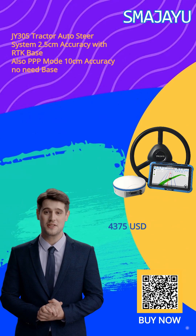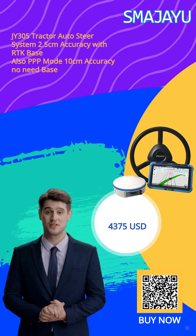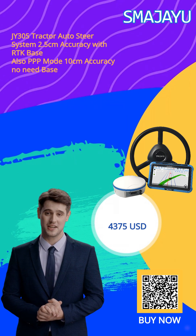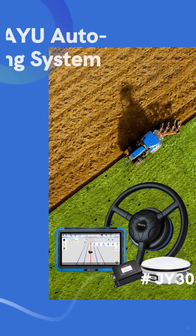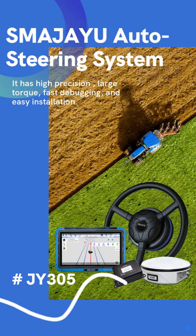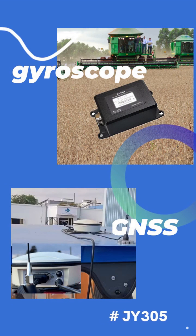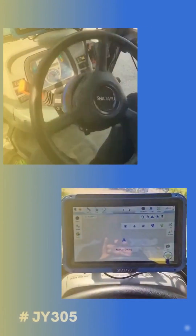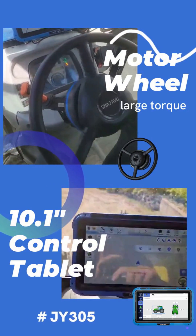Smagia U Auto Steering System is designed to revolutionize farming by offering precise and efficient solutions that significantly increase production capacity. With our auto steering navigation system, farmers can greatly improve operation efficiency and ensure high quality operations. By maximizing crop yields and enhancing overall farm productivity, our auto steer system transforms the way agriculture is carried out. The system is highly versatile.